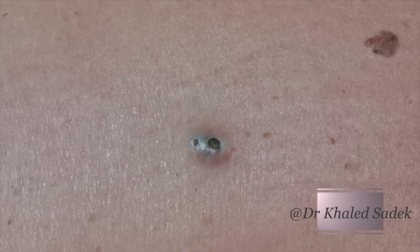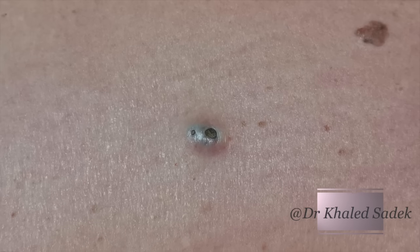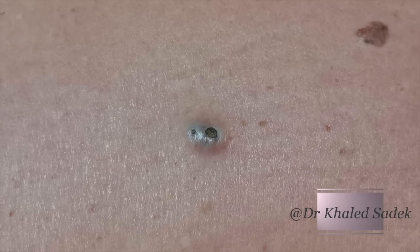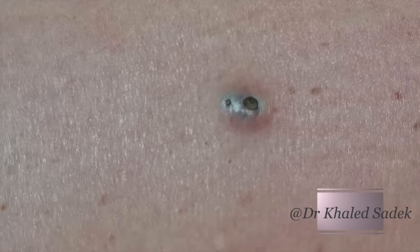Okay, so what I'm going to do first is just draw up the anesthetic, and then clean the skin, and then we'll try and remove this, what appears to be a rather large blackhead. How long has it been there? Years. How many years? I would say three or four years. Three or four years. Okay.